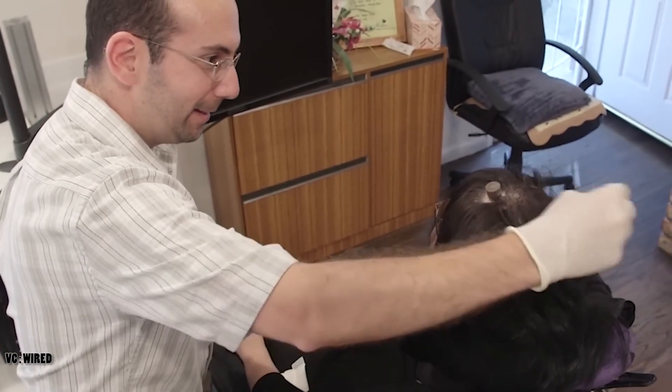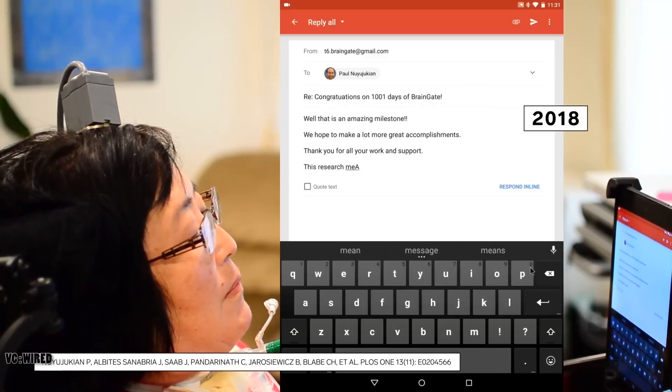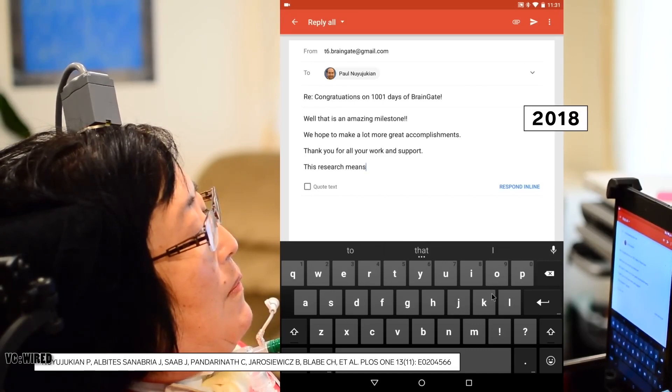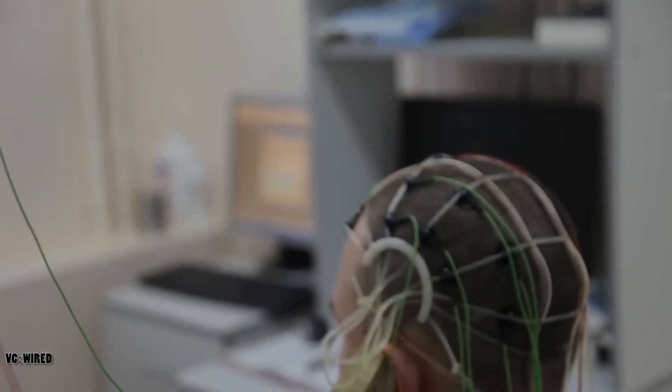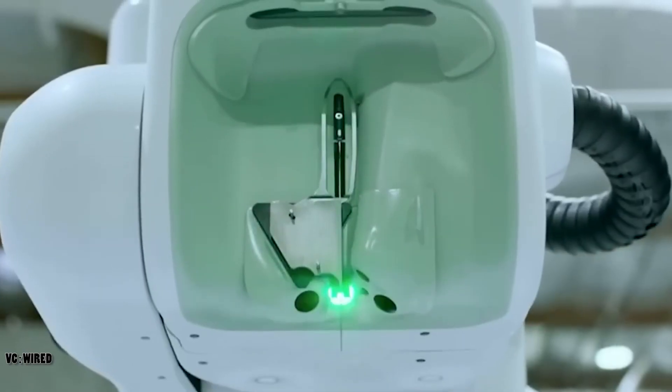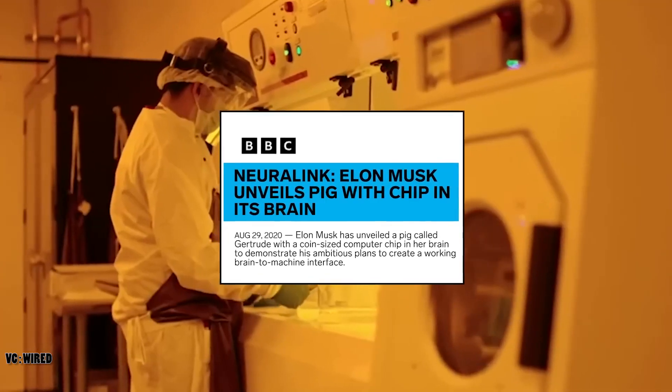Neuralink also hopes to use its technology to treat various neurological conditions, such as spinal cord injuries, stroke, Parkinson's disease, Alzheimer's disease, and epilepsy. By stimulating specific brain regions, Neuralink could potentially restore lost functions, such as vision, movement, or memory.